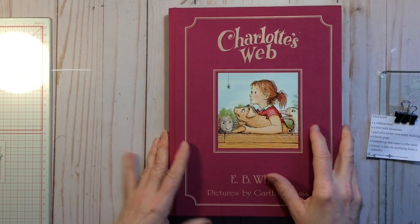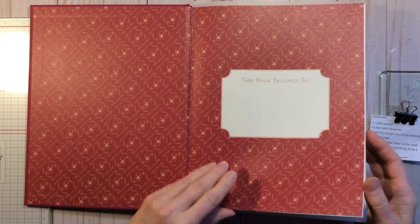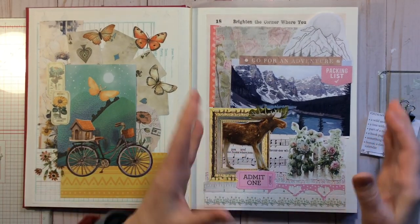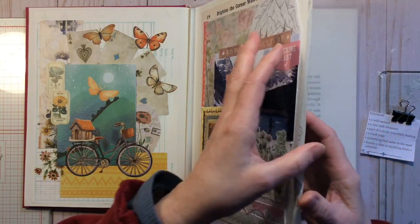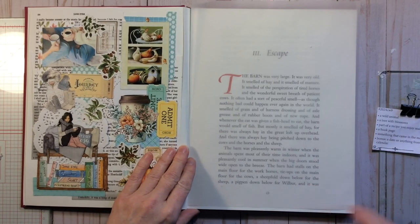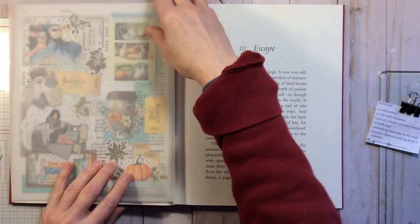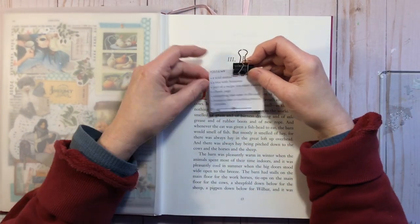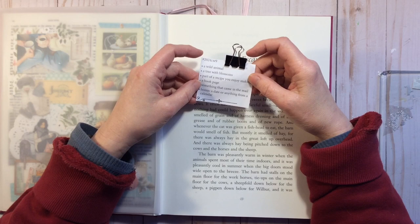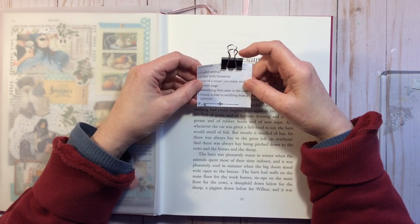I will be working in a book that I picked up from the thrift store. I thought I would attempt to do my collages in a slightly different format — now I'm sort of using single pages, whereas last year I was doing a Moleskine journal. The prompts today are: a wild animal, a tree with blossoms, part of a recipe you enjoy making, a book page, something that came in the mail, and bonus — a date or anything from a calendar.